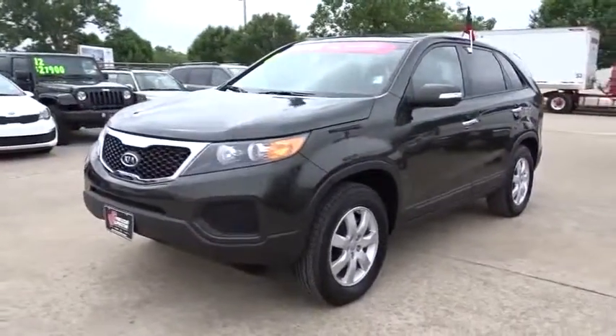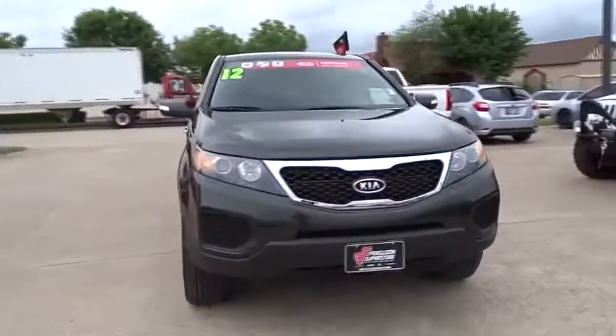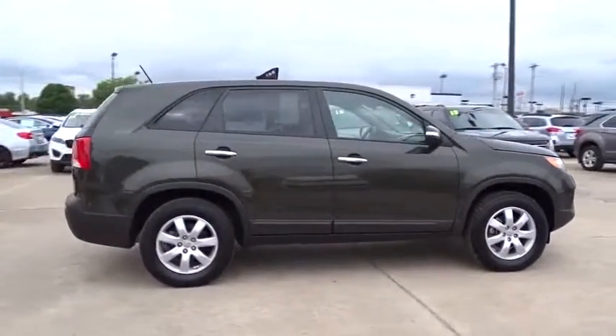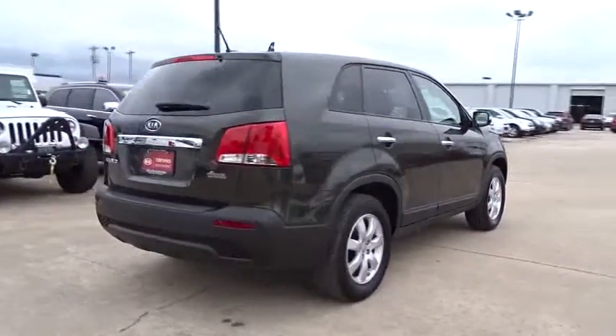The 2016 Kia Sorento. The Kia Sorento is a comfortable riding, powerful compact SUV loaded with impressive standard features. Take one look at its stylish, sleek design and you'll want to cross over to a Sorento. This vehicle has less than 25,000 miles.